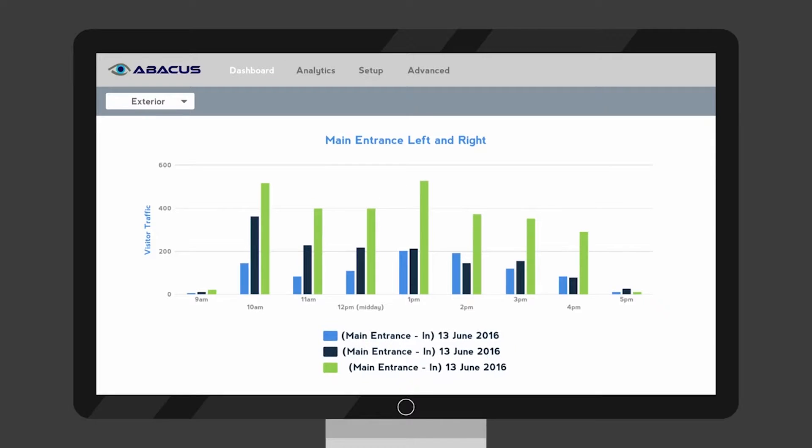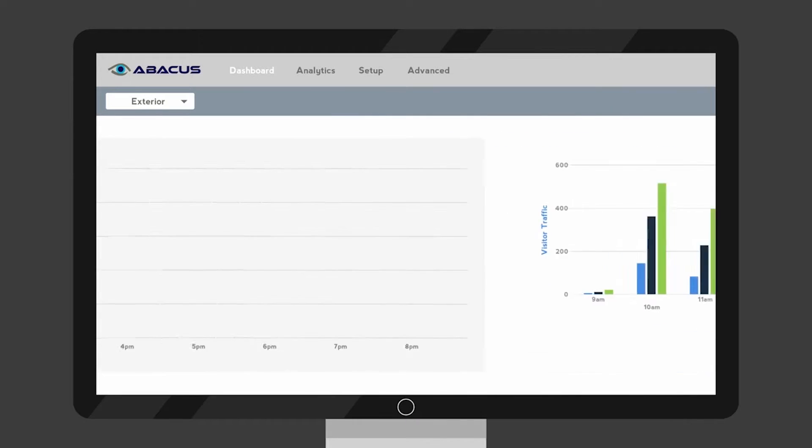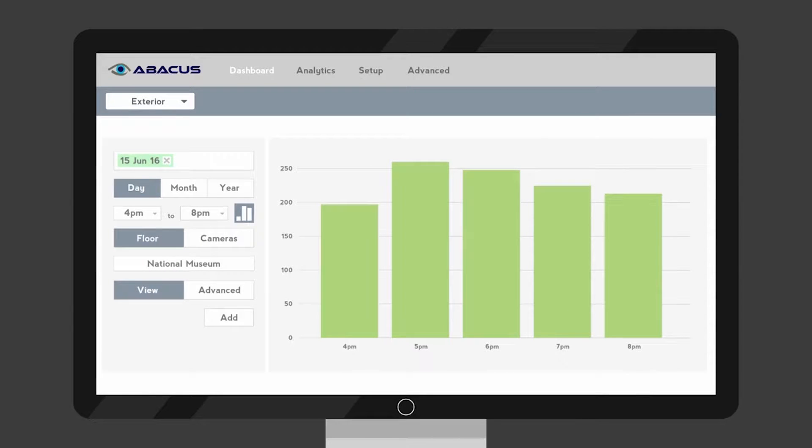We believe Abacus is one of the best solutions on the market, which is customer focused, giving the customer the data they require and giving them the answers that they need to run their own business.